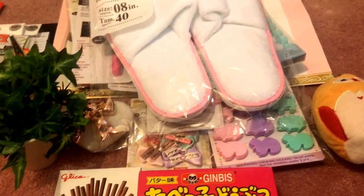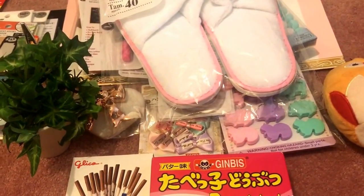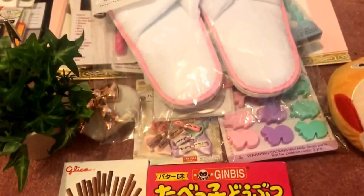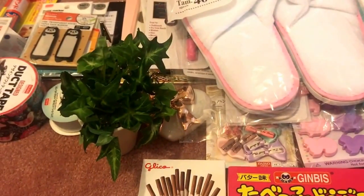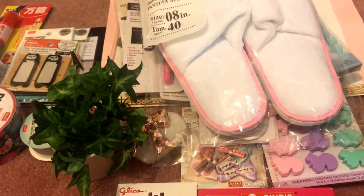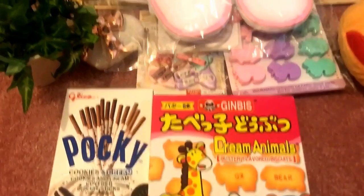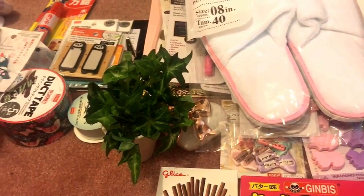I will continue to do more Daiso hauls as I find more items, but it's not something I do regularly like other stores because Daiso doesn't stock new stuff very often — maybe every few months for some new and seasonal items. Anyway, I hope you all enjoyed it! Please like, comment, and subscribe. Leave any questions below, and feel free to join me on Instagram at animobile123. I don't post regularly, but I do share interesting finds there. Thank you so much for watching — talk to you all soon!